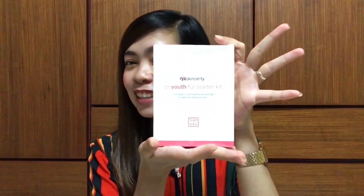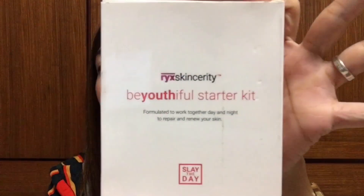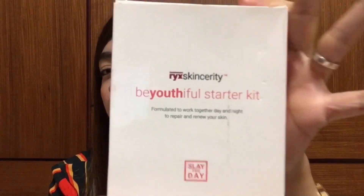So ano nga ba yung product na ginamit ko on how I easily get rid of those problems? Ta-da! The Race to Sincerity Beautiful Target Kit. Yan lang po yung ginamit ko. Kaya napabilis yung pag-cleared ng skin ko.